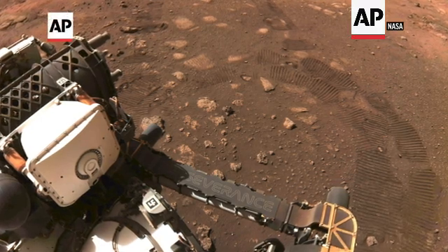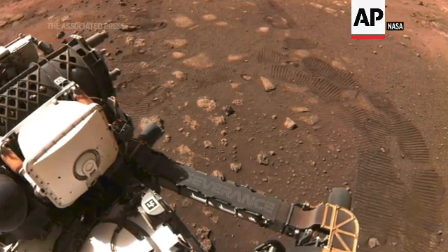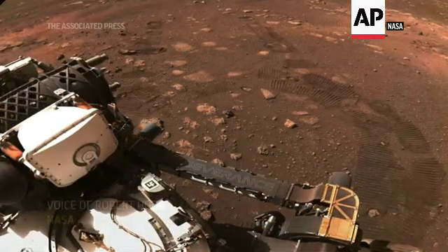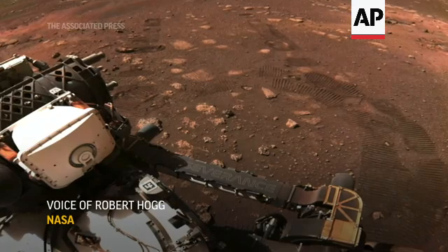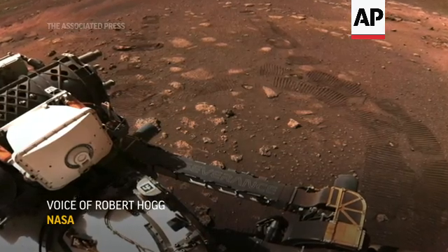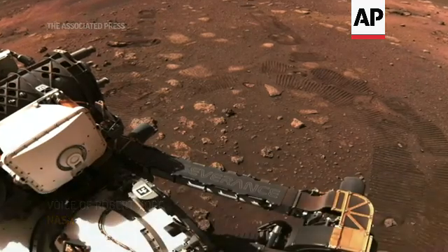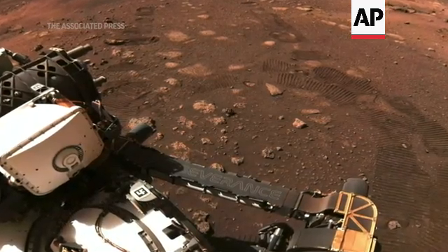I'm happy to report that yesterday afternoon we carried out our very first drive on Mars. Here we're looking out at the front of the rover and you can see our first tracks on Mars, and this was just so amazing to see last night and we're really happy about this.